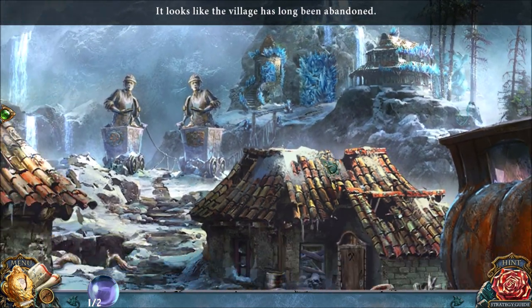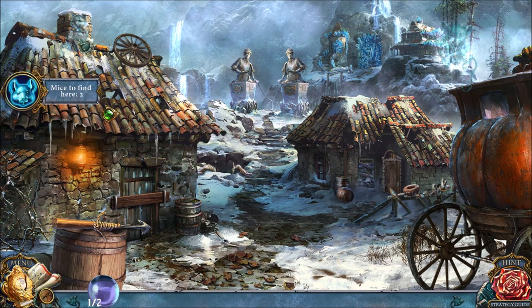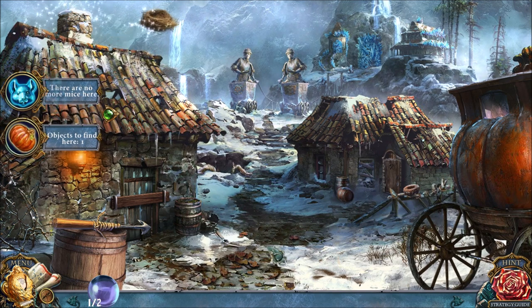Here's the village where Gerard works. Specifically, he's on the other side of the bridge, so we're going to have to fix up the stuff on the bridge first. Here are the two mice and the morphing object.